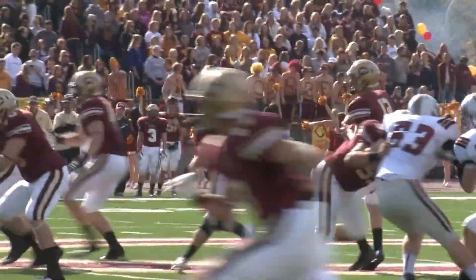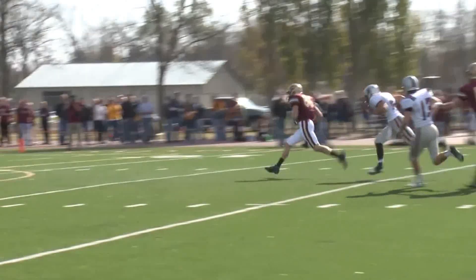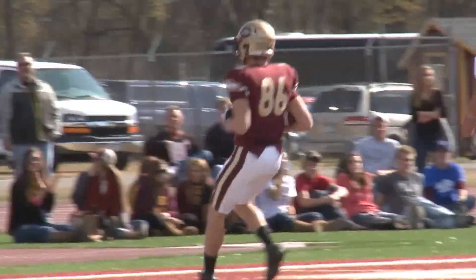Early in the second quarter, Cobbers facing second and four, back to pass — and Bowney over the middle has his man wide open. Brett Harmelink, touchdown!